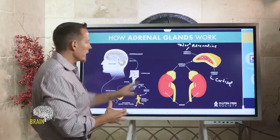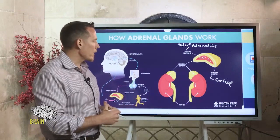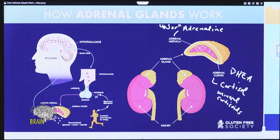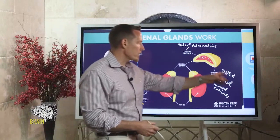Cortisol, noradrenaline, and adrenaline are the hormones of acute stress. The adrenal glands also produce other hormones — for example, the mineralocorticoids, which help regulate water and blood pressure. They also produce DHEA, which stands for dehydroepiandrosterone. DHEA is a precursor hormone — in women it helps produce estrogen and progesterone, and in men it helps produce testosterone.